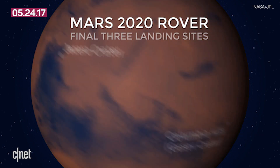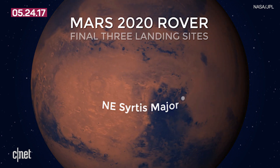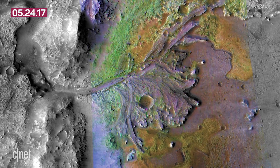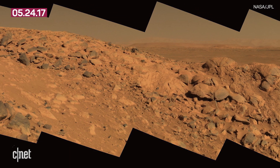As for where this rover will land once it gets to the red planet, NASA's got its landing sites narrowed down to three potential spots: Northeast Syrtis, an ancient part of the planet's surface; Jezero Crater, which used to have a Martian lake; and Columbia Hills, which may have been home to an ancient hot spring. A Martian hot spring sounds pretty relaxing.